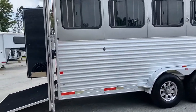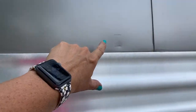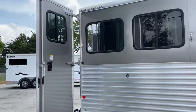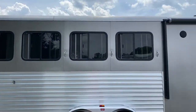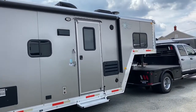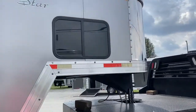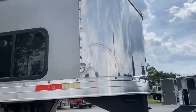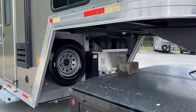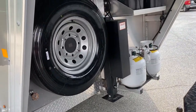There are a few little dings — nothing major. There's a little ding and scratch here. Don't believe there was any on the other side. Does have a stainless nose. Single hydraulic jack. Two propane tanks. Two batteries. Spare — and the spare is new as well.